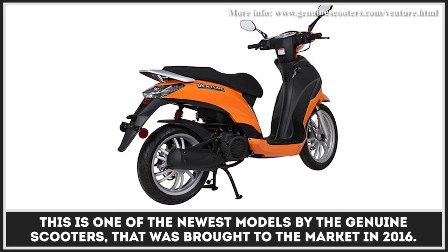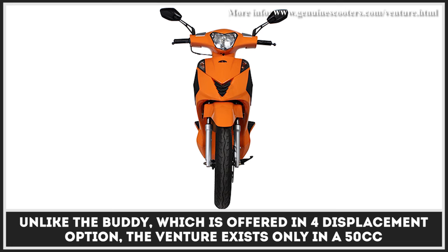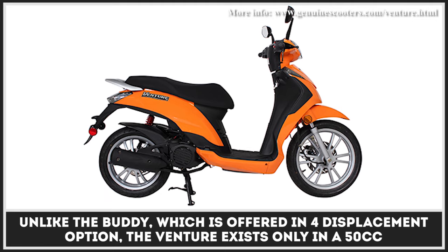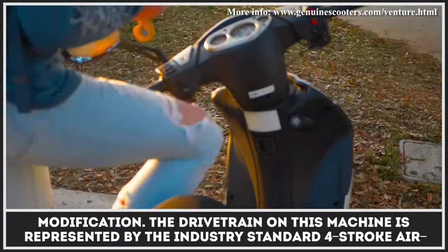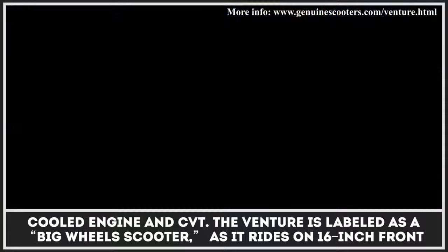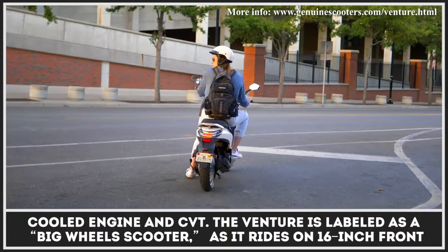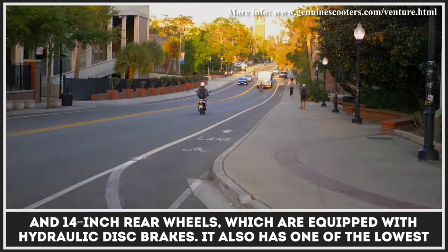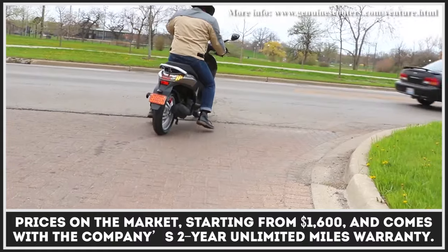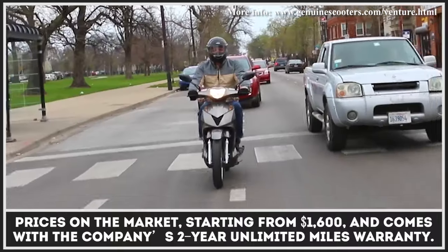This is one of the newest models by Genuine Scooters, brought to the market in 2016. Unlike the Buddy, which was offered in a four-displacement option, the Venture exists only in a 50cc modification. The drivetrain is represented by an industry-standard four-stroke air-cooled engine and CVT. The Venture is labeled as a big-wheel scooter, riding on 16-inch front and 14-inch rear wheels equipped with hydraulic disc brakes. It also has one of the lowest prices on the market, starting from $1,600, and comes with the company's two-year unlimited-miles warranty.